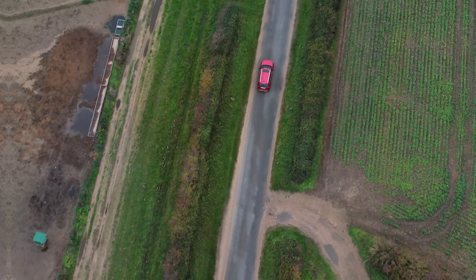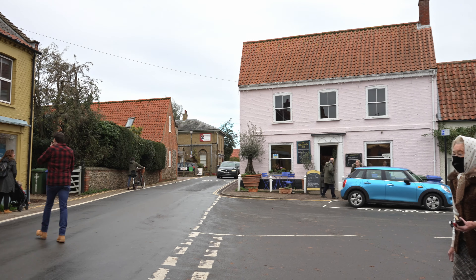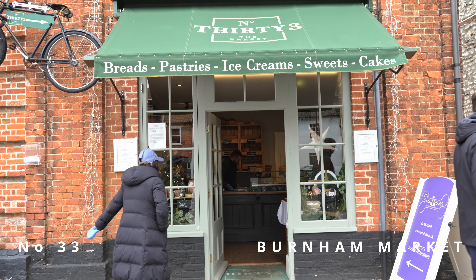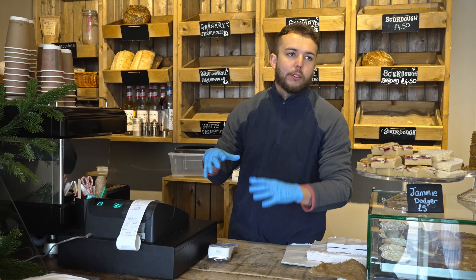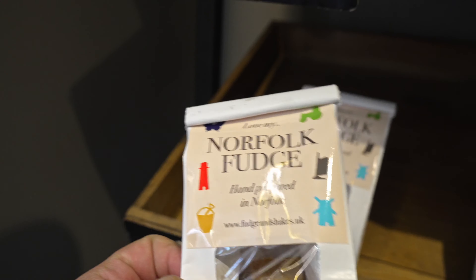At this point we were ready for some real lunch and drove down to Burnham Market. Our first stop was Number 33, a bakery that also sold local products. The owner mentioned they're trying to get more and more Norfolk products in — everything they sell that they don't bake in-house is all Norfolk. We bought some Norfolk fudge to snack on later.